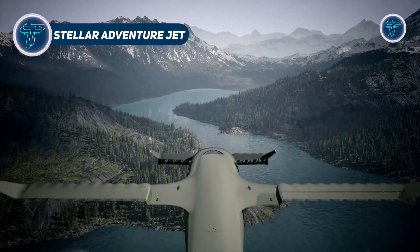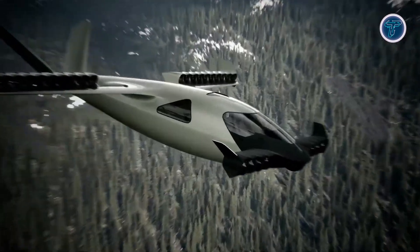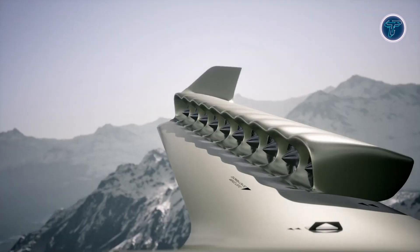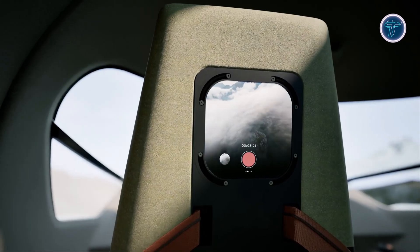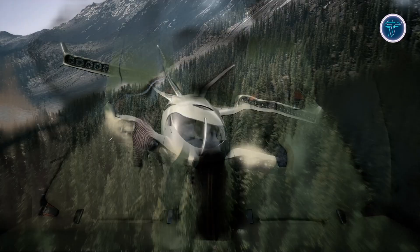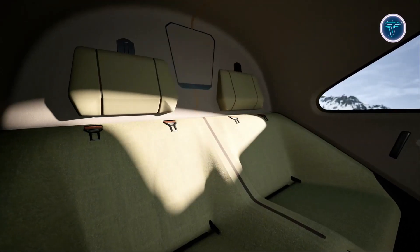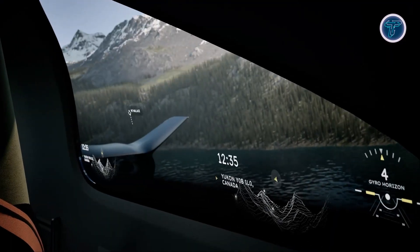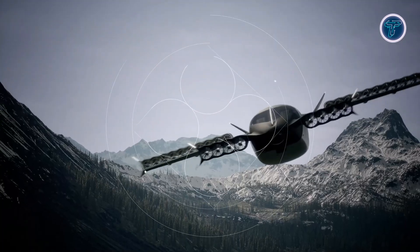The Stellar Adventure Jet is a cutting-edge hydrogen-powered aircraft built for regional and exploratory missions, delivering both sustainability and high performance. It uses a hydrogen electric system with 28 ducted fans — 20 on the main wing and 8 on the canard — for efficient lift and precise control. It cruises at 280 knots with a range of 570 nautical miles, making it ideal for regional and remote travel missions. Designed to carry up to five passengers, the Adventure Jet also boasts a payload capacity of 3,050 pounds, suitable for both personal travel and light cargo transport.